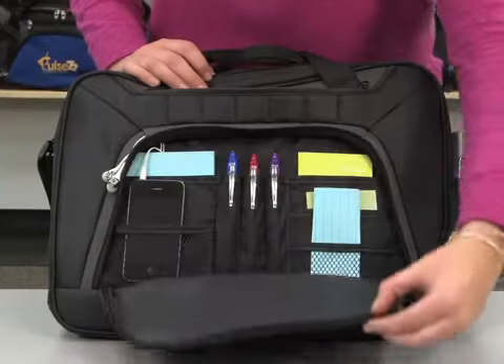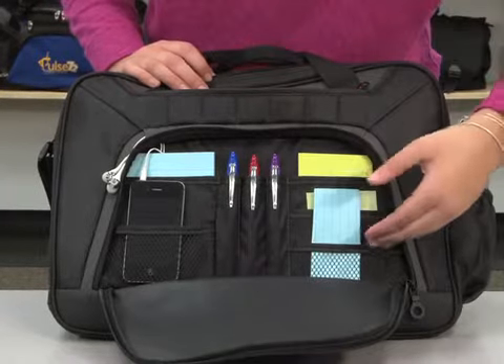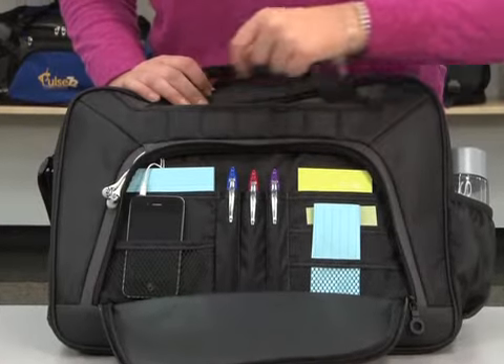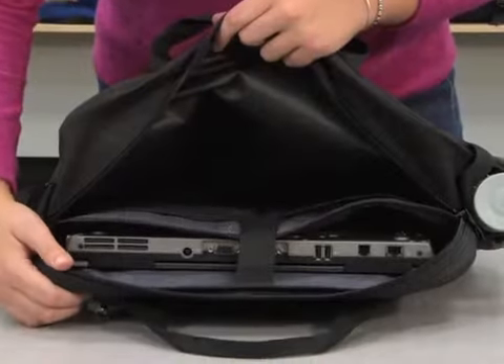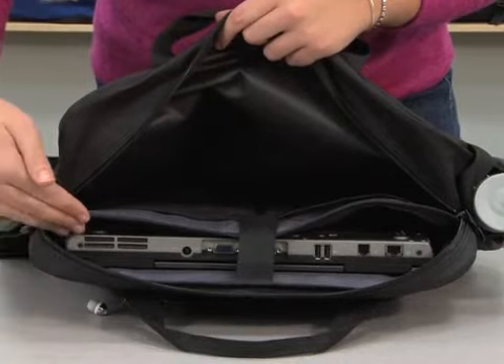Hi, I'm Jillian from the GemLine Marketing Team here to introduce the Detour Computer Portfolio. The front features a zippered pocket with multi-function organizer and earbud outlet, and a zippered tablet sleeve.